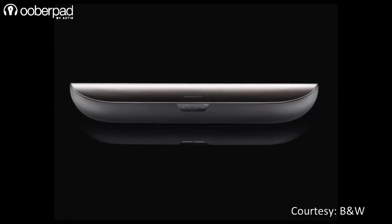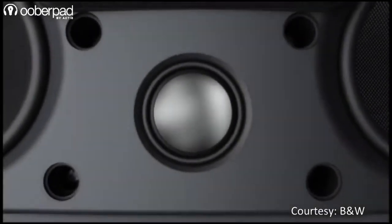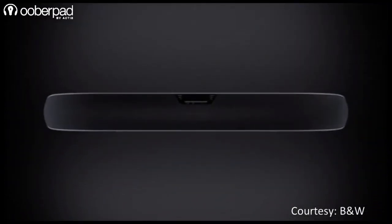Carrying on B&W's years of legacy in audio engineering, this integrated AV sound system features Nautilus tube-loaded aluminum dome tweeter, flow port technology, DSP, and digital amplifier technologies to deliver an immersive surround sound experience.